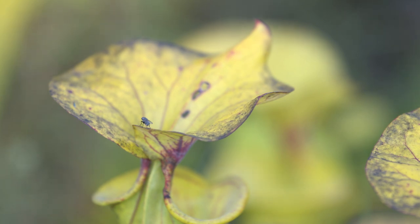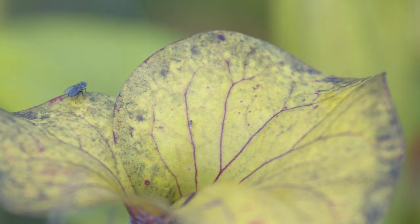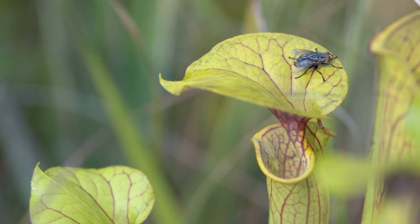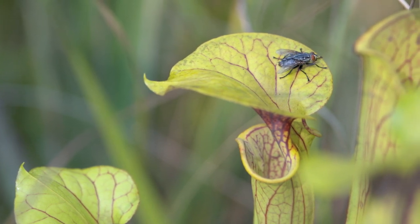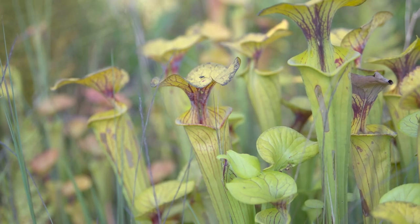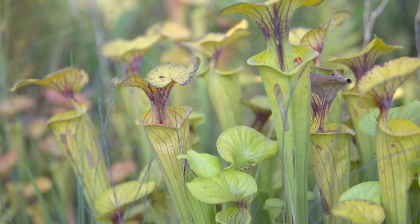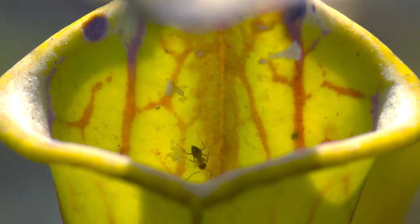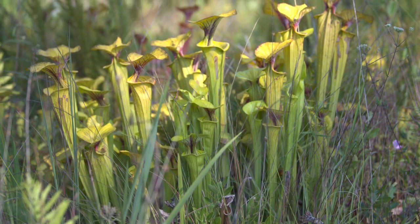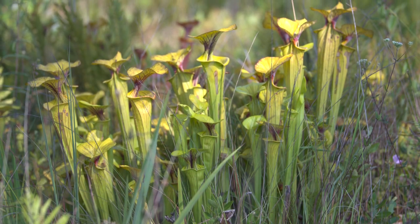Like the Venus flytrap, the pitcher plant secretes sweet-smelling nectar to attract insects near its peristome, or rim. The slippery surface near the pitcher plant's mouth causes the prey to fall inside its funnel-like body. This passive approach, known as a pitfall trap, prevents animals from escaping with downward-pointing hairs lined along the inner wall of the plant. Inevitably, the prey will drown in the fluid-filled cavity and be digested.